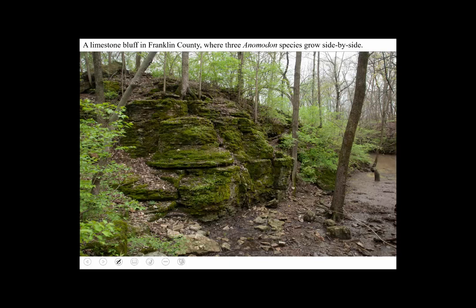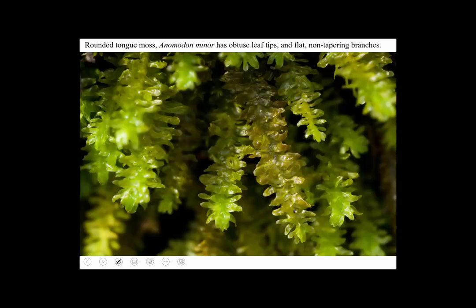This is a limestone bluff on the west side of the Scioto River, on the south side of Fissinger Road — a little park called Durinsu Park. If you sort of poke around off the trails, you can see nice limestone outcrops covered with mosses and also a liverwort. It's a delightful place when you don't have time to go far. This is where Anabadon minor grows in abundance — on rocks and also on trees, sometimes growing at head height or higher, which is not especially common for large pleurocarps. Look how blunt those leaves are — that's a nice feature of Anabadon minor.